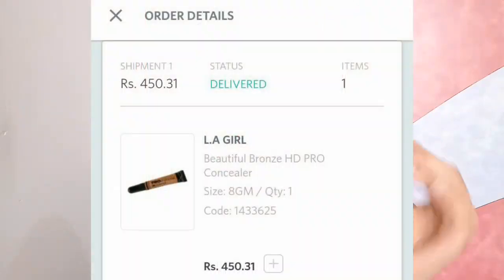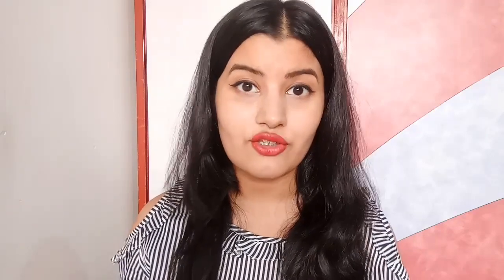The next product is probably my favorite from the entire lot — the LA Girl Pro Conceal HD. I got the shade Beautiful Bronze for contouring, and I'm so happy with the discounts I received on this product. I saved so much money this time.